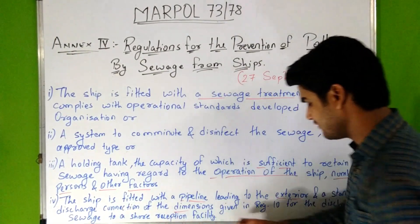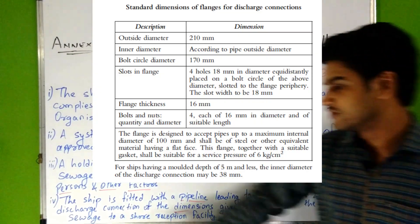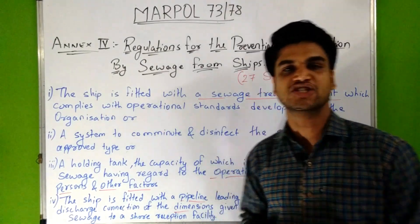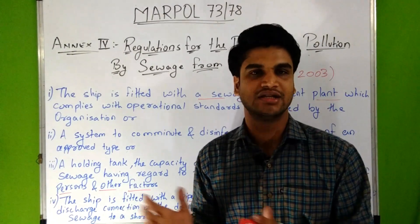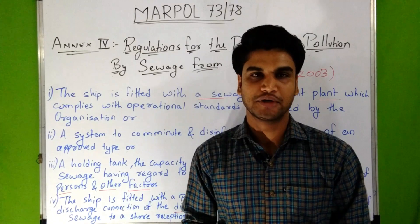Additionally, the ship must be fitted with a pipeline leading to the exterior and a standard discharge connection of the dimensions given in Regulation 10 of this Annex, for the discharge of sewage to shore reception facilities. These are the arrangements which the survey verifies are completed on the ship before it is put into service.